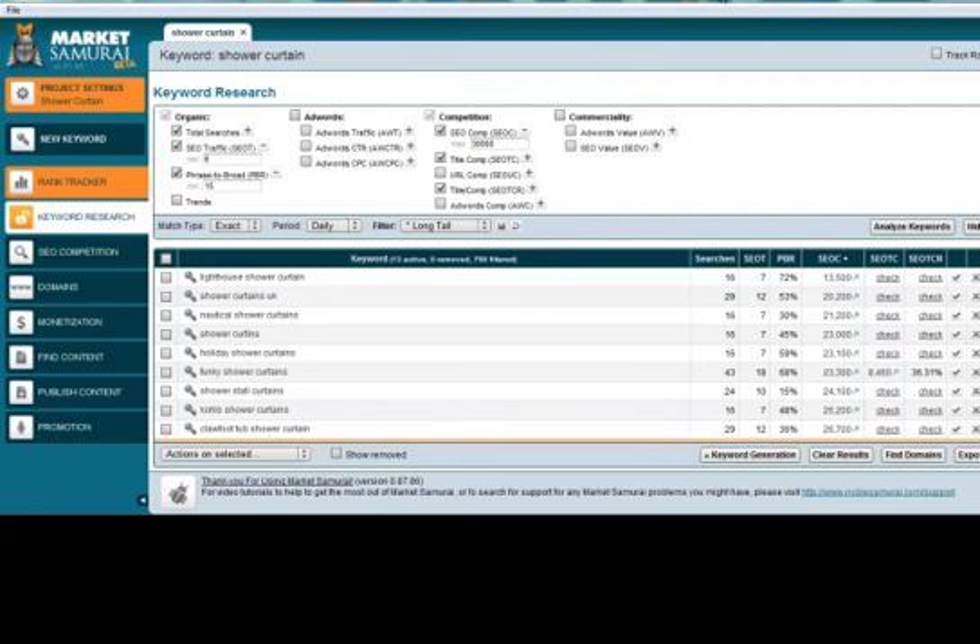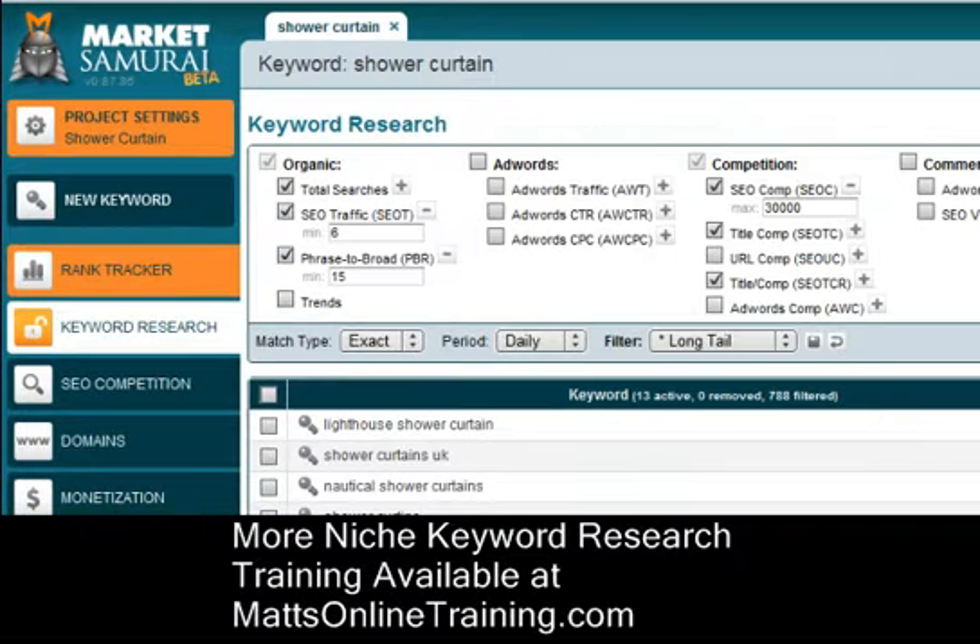Hello everyone and welcome. This is Matt with mattsonlinetraining.com and I just want to show you today exactly how to find certain niches, whatever you want to call them, and how I came about this one. I don't know if it's even going to be good yet, and I can dig deeper into the keyword and find different keywords. I just want to showcase every tool that I'm using today and hopefully this helps you in your quest for finding awesome keywords.